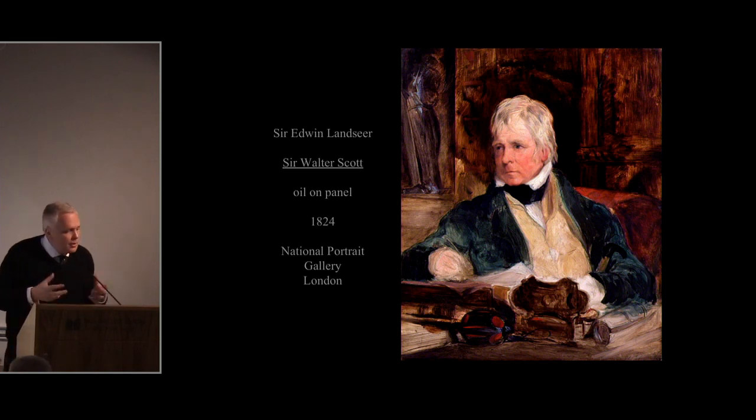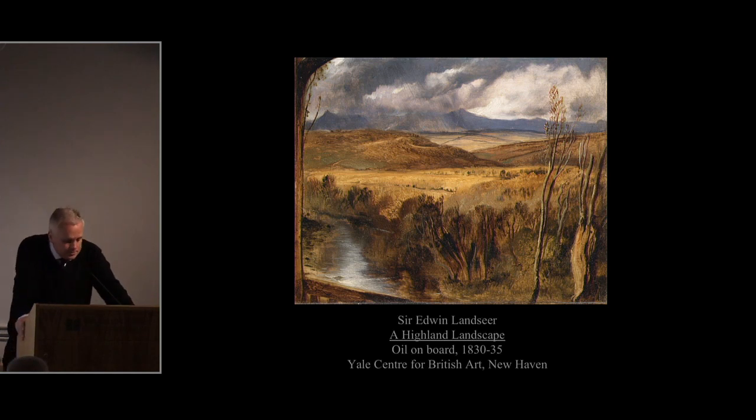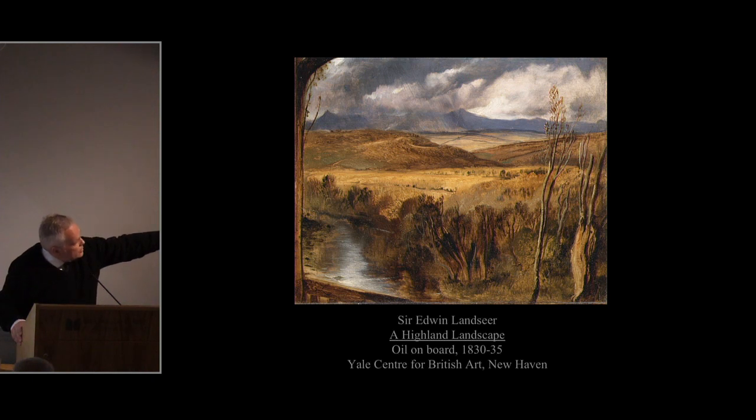In the 1820s, going to Scotland must have been an extraordinarily liberating experience for an urban painter from London. Landseer made annual trips from 1824 for the rest of his life, travelling up in the autumn to combine drawing and painting — producing fabulous oil sketches such as the one at New Haven — with fishing and hunting. These informal oil sketches were not really intended for public display but clearly informed the backgrounds found in some of his greatest paintings, such as The Monarch of the Glen.